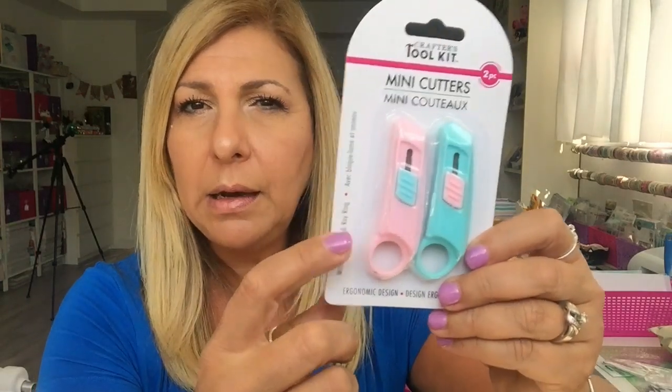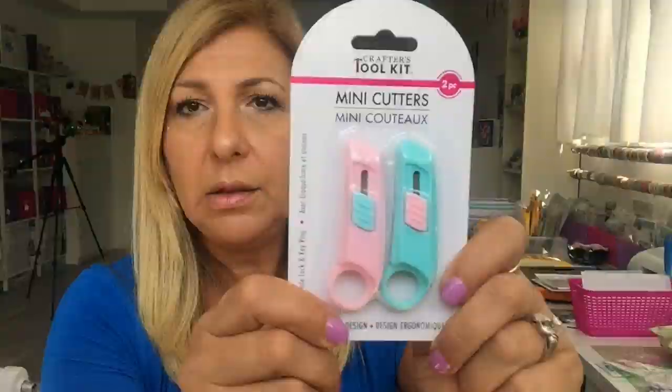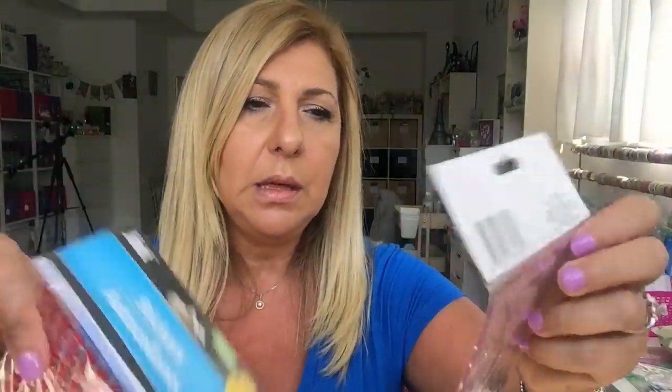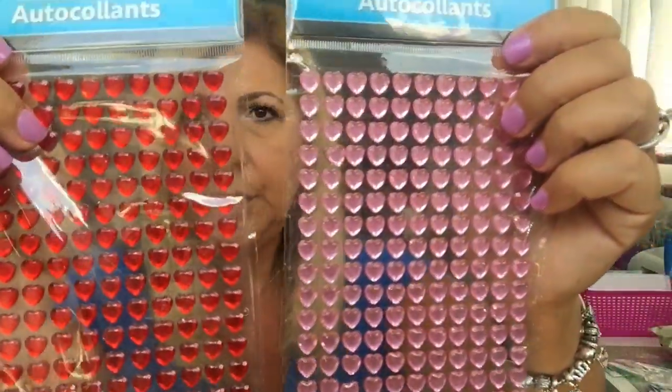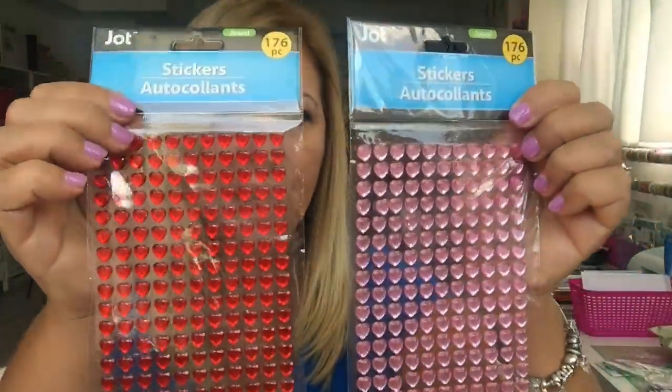This is the other mini cutter I found — I thought it was so cute. They had another style which I didn't pick up, but yeah, I want to give this a try. This is a repurchase — the heart gems. I got the pink one and the red one; you get so many gems in a pack.